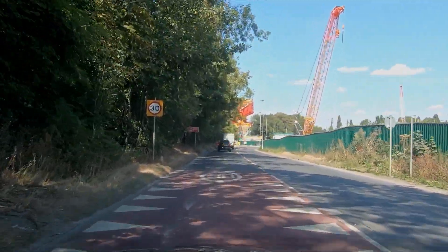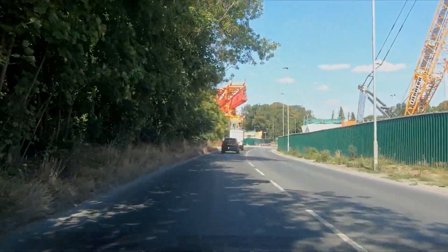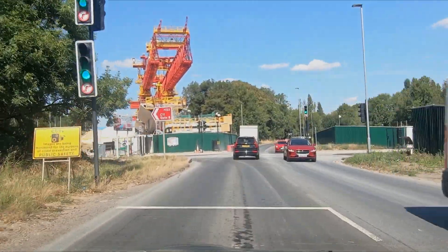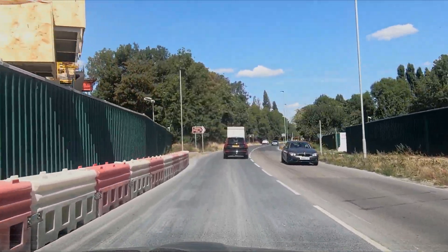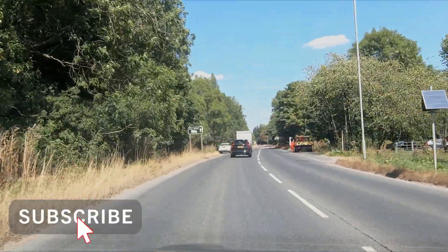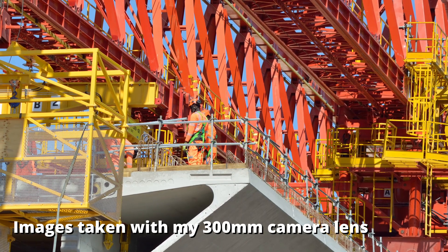I was hoping to hear back from HS2 Limited about using a clip of the bridge in the video, but they haven't got back to me yet. I'll leave a link in the description to the HS2 Limited video of the bridge, which shows what the bridge will look like once completed and a bit of the construction method I've talked about as well.